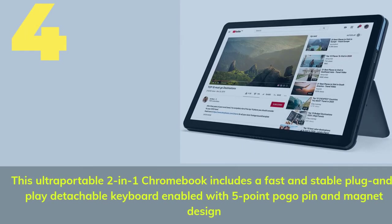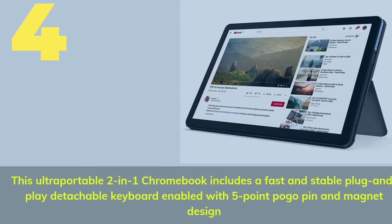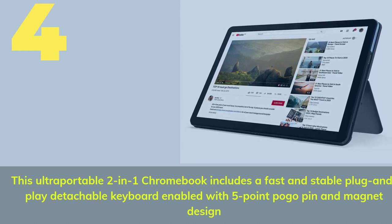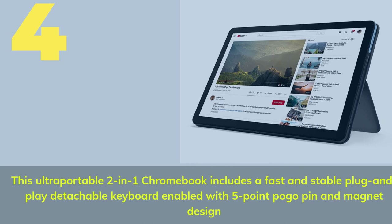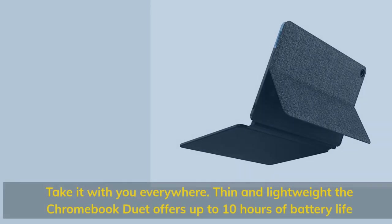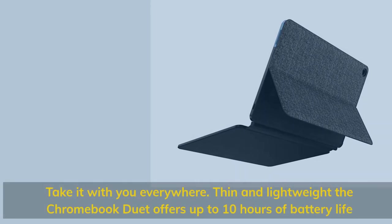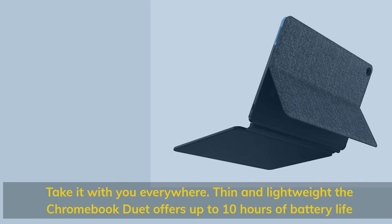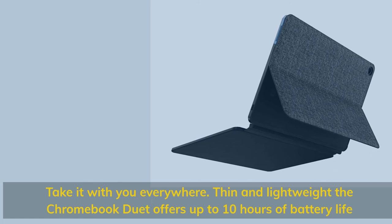Number four: this ultra-portable two-in-one Chromebook includes a fast and stable plug-and-play detachable keyboard enabled with five-point pogo pin and magnet design. Take it with you everywhere — thin and lightweight, the Chromebook Duet offers up to 10 hours of battery life.